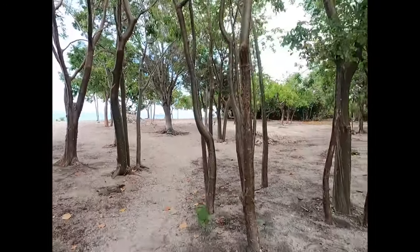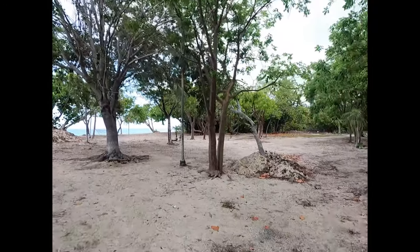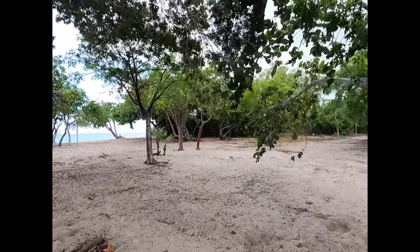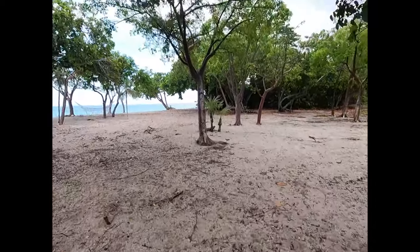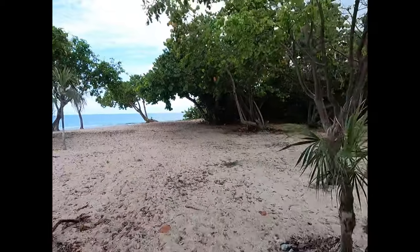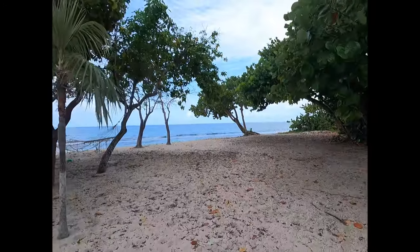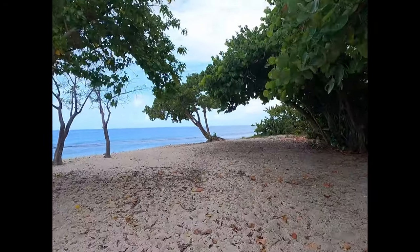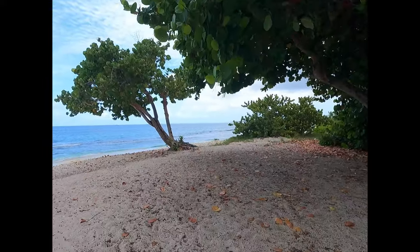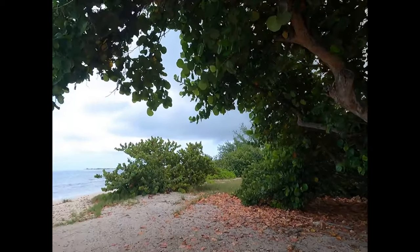Going through this pathway. This place has really been cleaned out — there's always been a lot of debris here from these trees, but it looks like someone has done quite a nice cleanup job. So we're just right past the Kimpton, as you guys are familiar from my past videos, right past the Kimpton there's a nice little area with some shade from the Sea Grape trees.